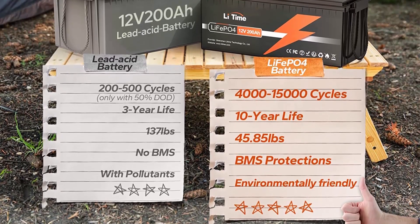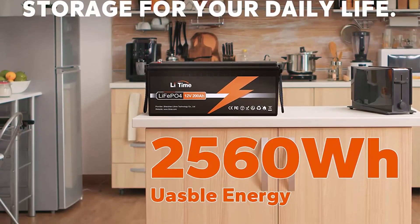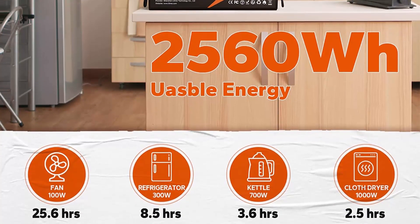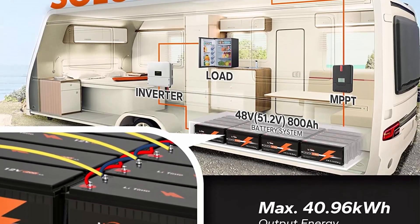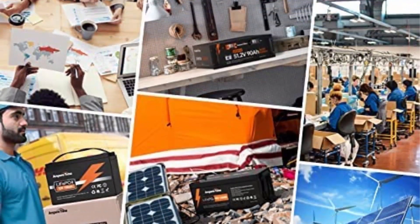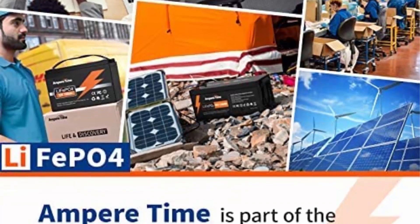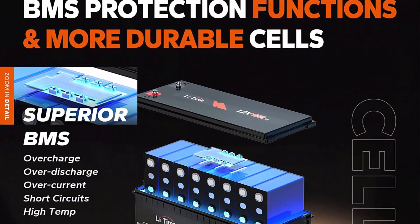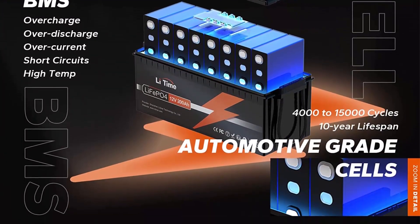10 Years Lifetime: Li-Time 12V200Ah LiFePO4 battery provides 4,000 to 15,000 cycles — 4,000 cycles at 100% DoD, 6,000 cycles at 80% DoD, 15,000 cycles at 60% DoD — which is more than 10 times that of lead-acid with 200 to 500 cycles. Li-Time LiFePO4 battery has a 10-year service life, 3 times longer than lead-acid's 3-year lifetime. 1/3 Lightweight: Li-Time 12V200Ah LiFePO4 battery weighs only 45.85 pounds per module, only 1/3 the weight of lead-acid batteries, making it an easy choice for RVs, marine, and off-grid applications.